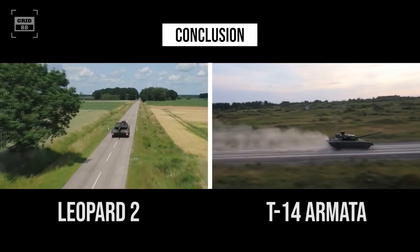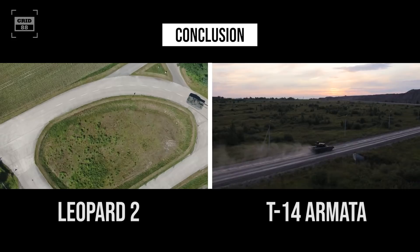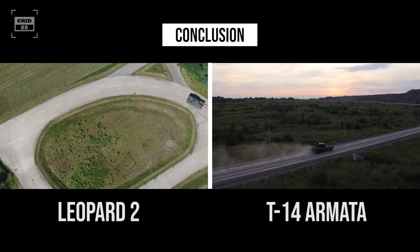Germany is reportedly working on a Leopard 3 — will it be an answer to Russia's next-generation T-14 Armata or merely preparation for future warfare? Which tank do you think would win in a one-on-one battle — the German Leopard 2 or Russia's T-14 Armata? Let us know in the comments section.